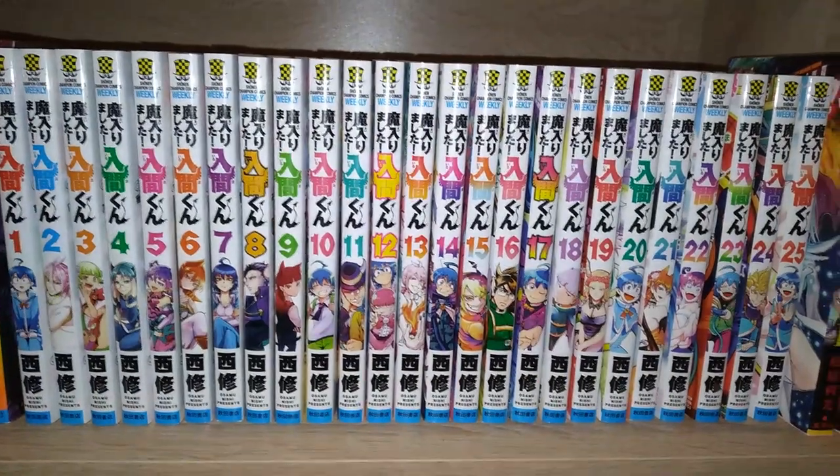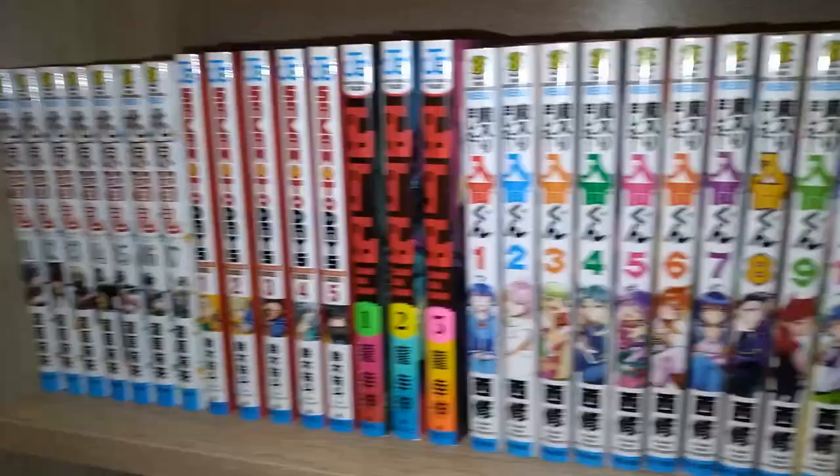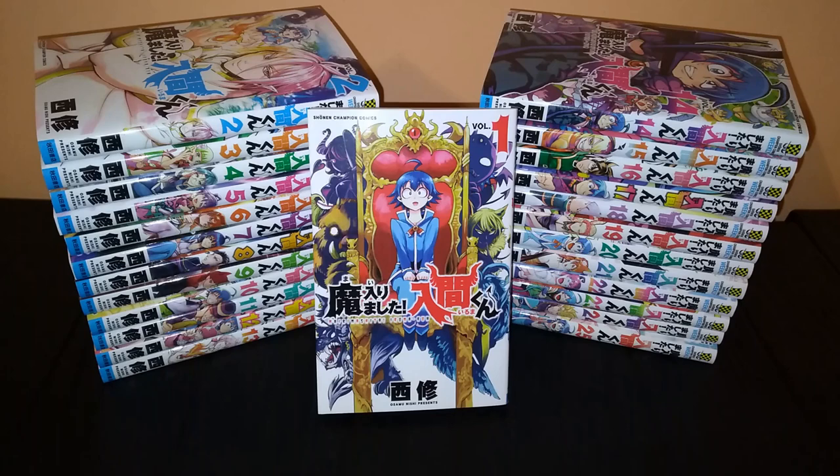These spines look absolutely beautiful. And here is the rest of this shelf. Hey, it's Mrandom101, and today I have another Japanese manga haul.